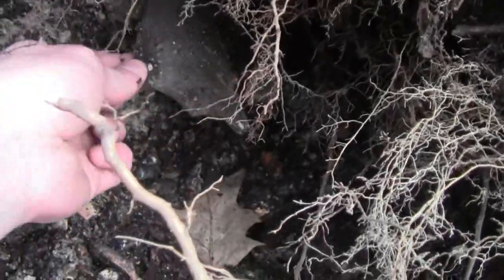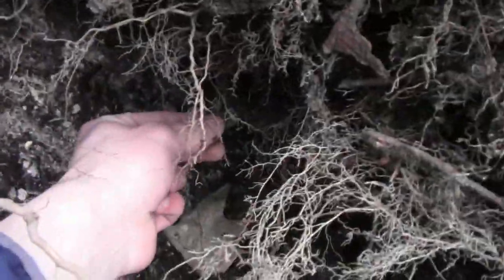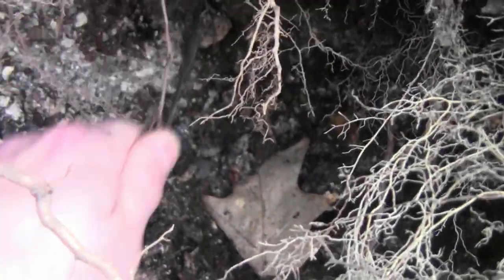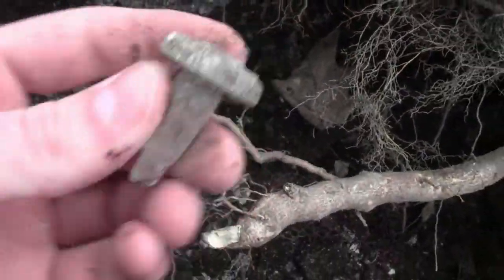And we got something else in the hole, down there. Something right here — broken milk. That's heartbreaking. And we got this little metal thing right here, let's see what this is. Interesting — found this bottle stopper. Nice stuff.